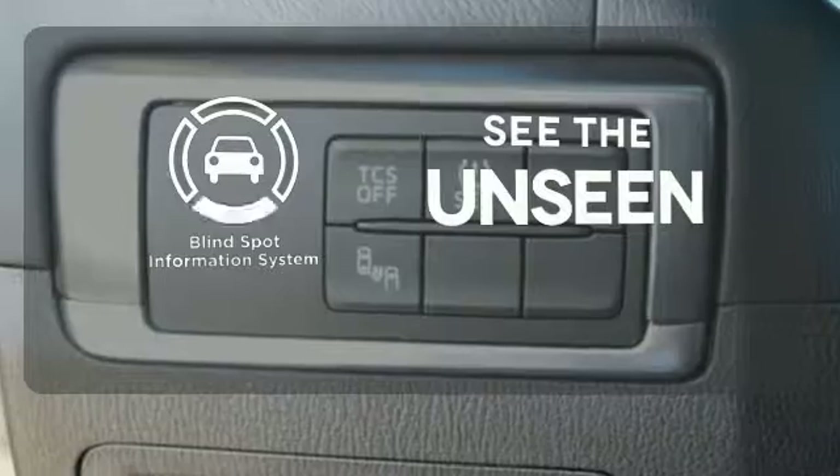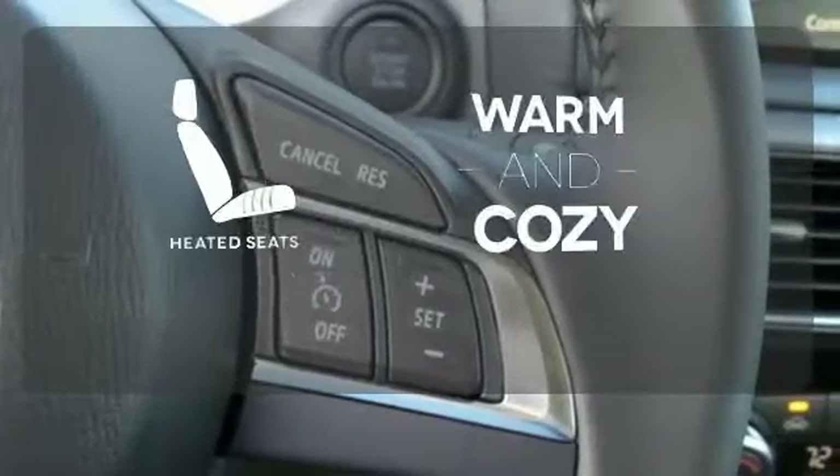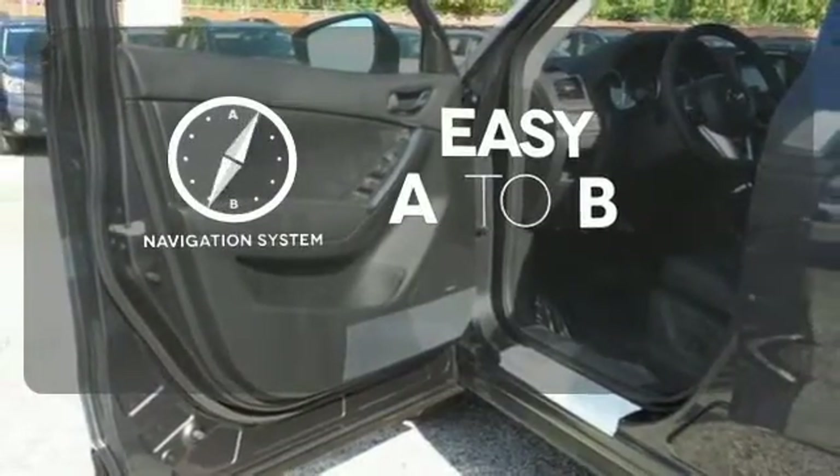Negotiating traffic has never been easier thanks to the blind spot indicator. Wrap yourself in the comfort of heated seats. Feel confident getting from point A to point B with the navigation system.